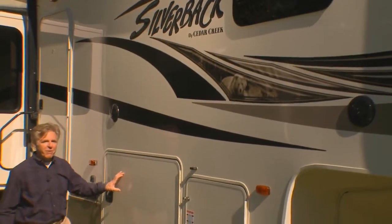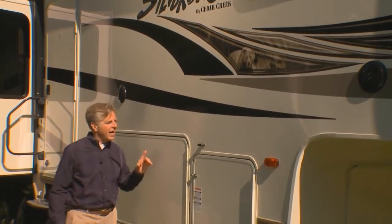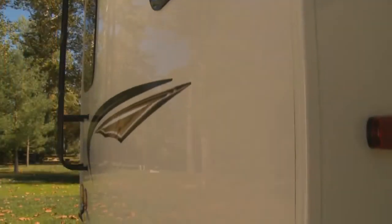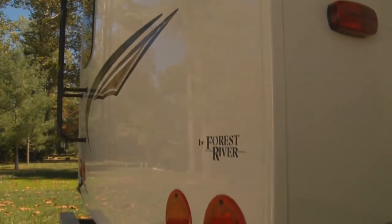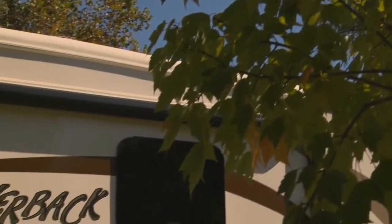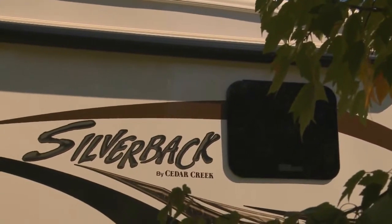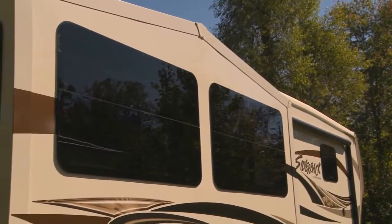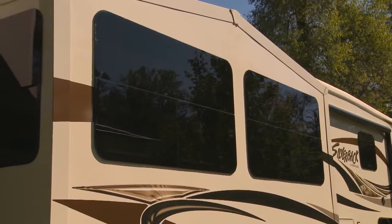We'll start with the exterior finish. We use true high gloss pearl gel coat exteriors on the Silverback because it's thicker and stronger, and that high gloss finish will retain its appearance as it ages — truly the best of the best the RV industry has to offer. We use high quality frameless automotive windows, which create a seamless transition between the outdoors and the indoors and are considered top of the line in RV windows.